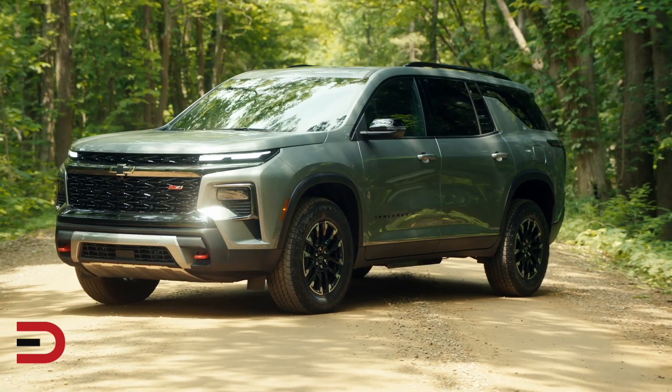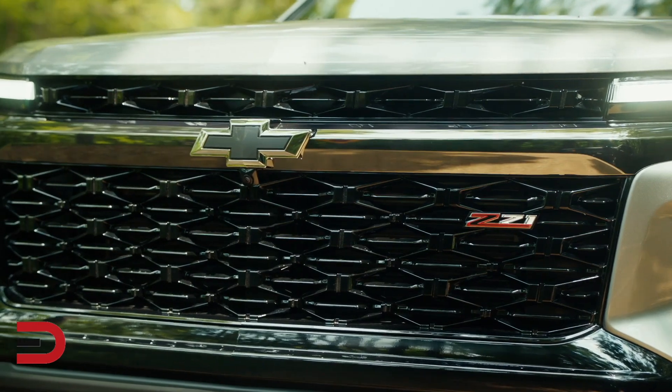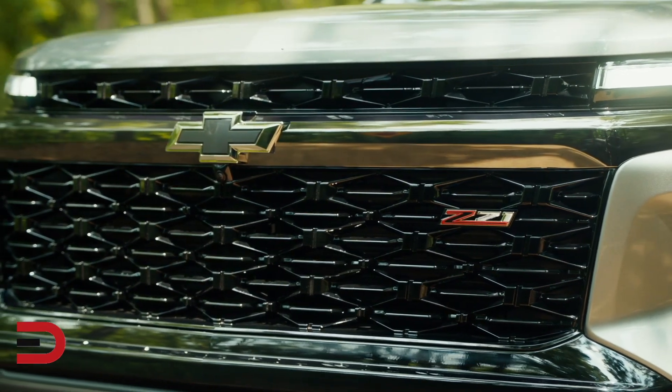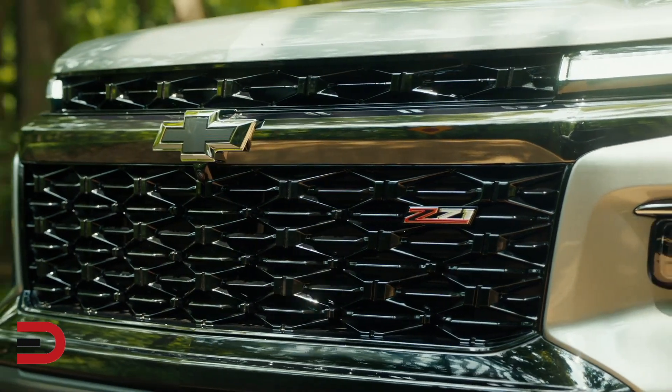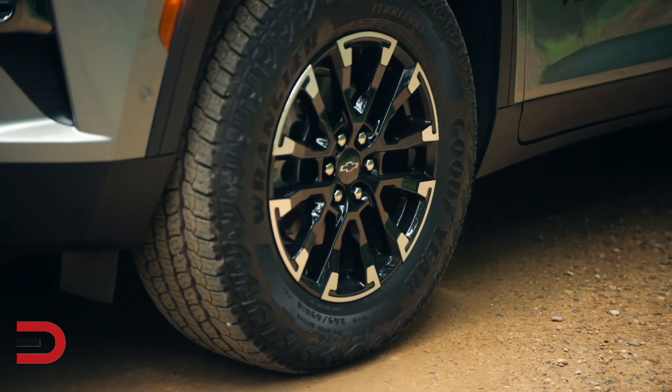The first thing that catches the eye is its bold design with truck-like proportions, giving it a rugged and ready-for-anything type of presence. Chevrolet has gone the extra mile to make it look and act like more of an SUV.